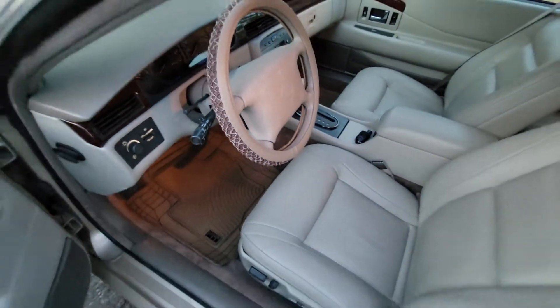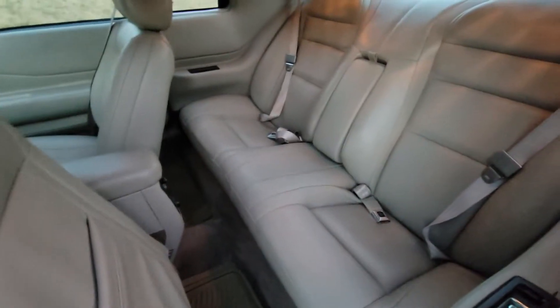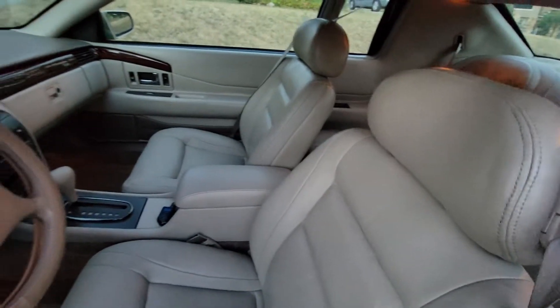It does have a North Star V8. Check out these seats. Sorry about my FM converter back there — I meant to return that.